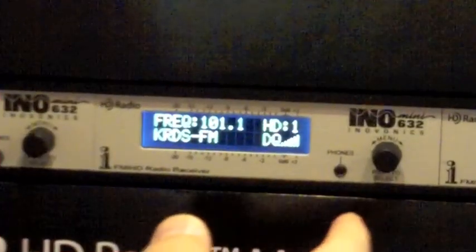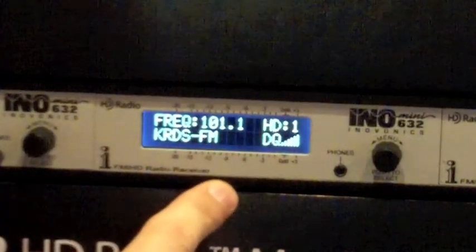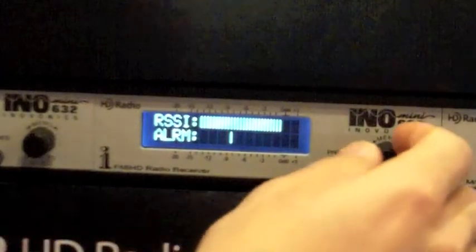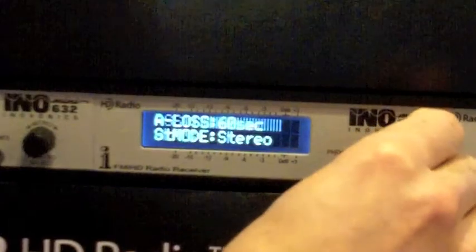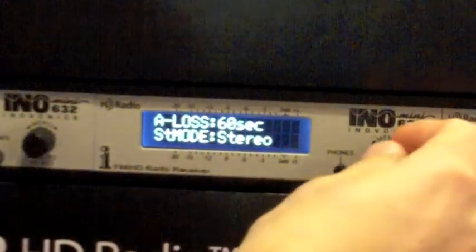Here we can take a look at some of the menus. You'll see your frequency and pad data. We're on HD1 right now. Next menu, we've got a relative signal strength indicator and alarm with a tick mark so you can adjust when the threshold hits.